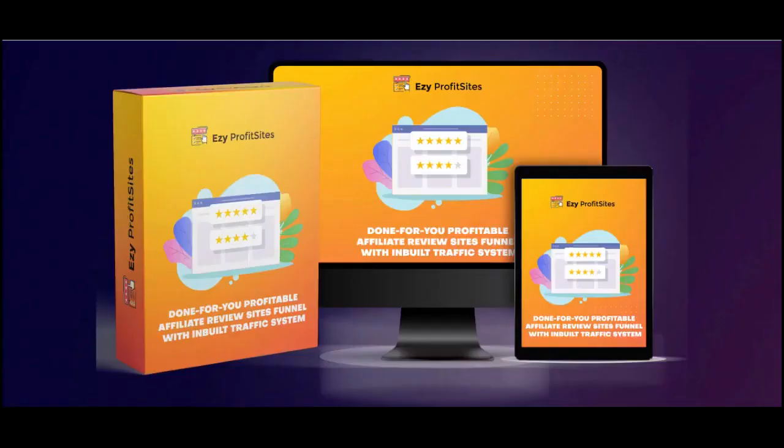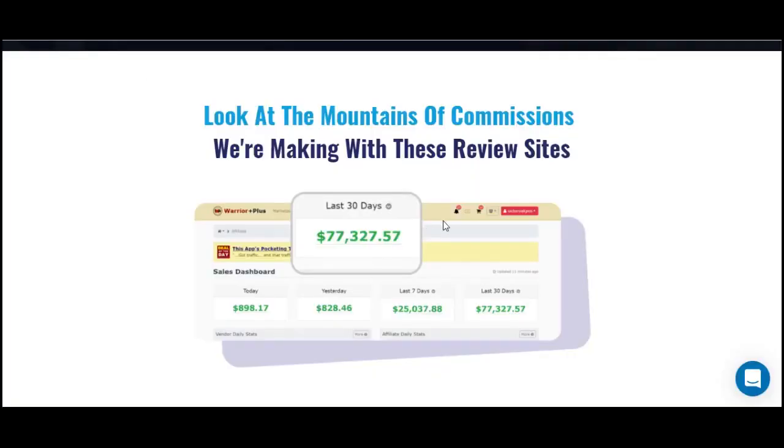Welcome to the Easy Profit Sites demo — a profitable affiliate review site funnel with a built-in traffic system. With Easy Profit Sites we have several done-for-you sites proven to rake in steady five figures. Right on screen you can see the mountains of commissions we're making with these review sites — in just 30 days we made over $77k, and that's on a repeat basis.